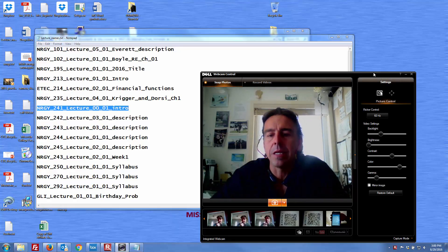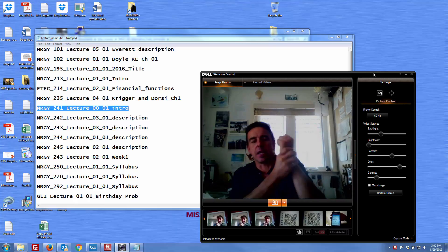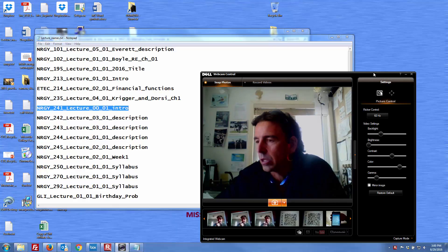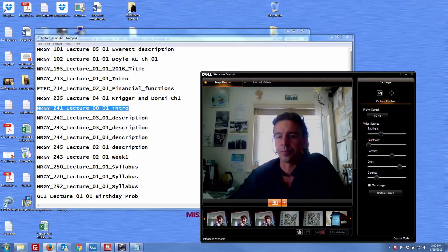Hey, all right, everybody. So it is — gosh, what is it? It's August 29th, 2016 already. And yeah, I'm a little distracted at the moment. It's a weird time here at the Missoula College with the Energy Tech program, kind of struggling in a lot of ways to stay afloat, but we're working on it.